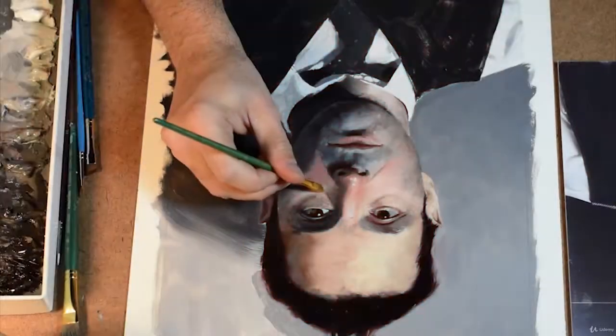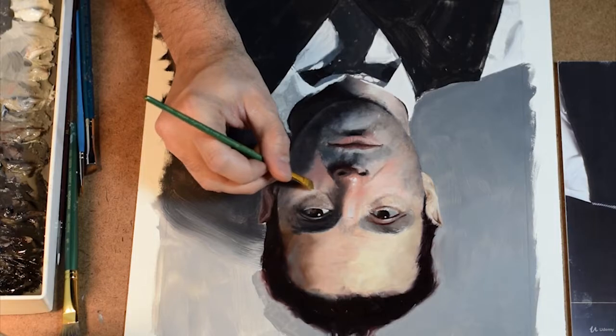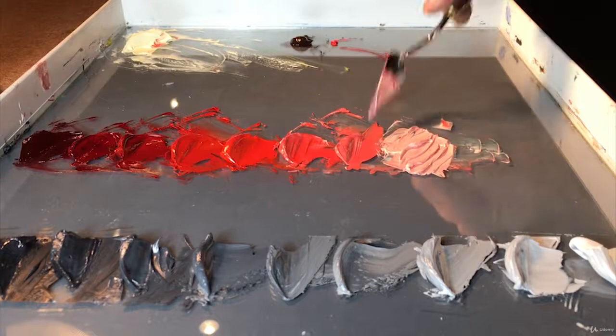I studied at the School of Visual Arts, among other institutions, where I learned many of these techniques. But before that, like everyone else, when I first tried to paint, I was terrible at it.